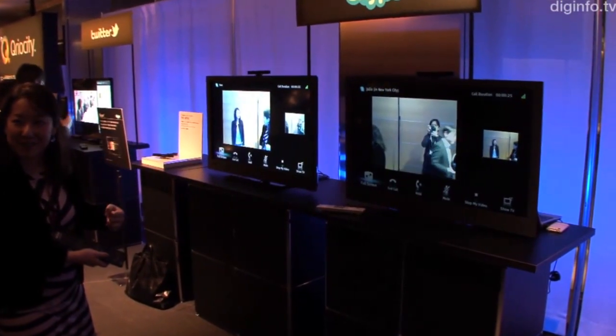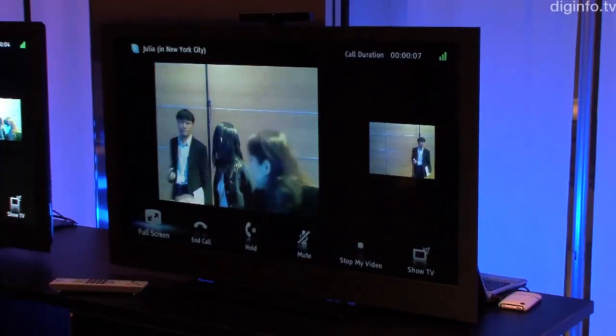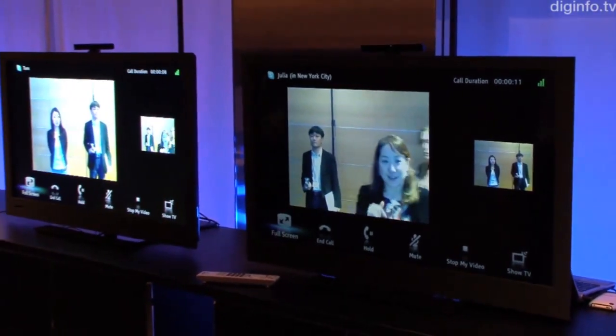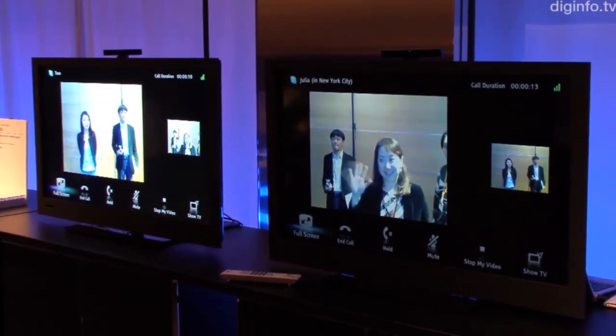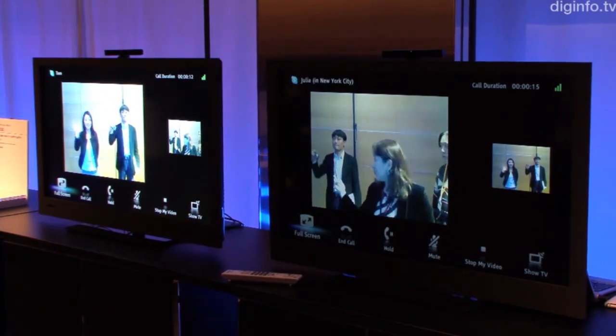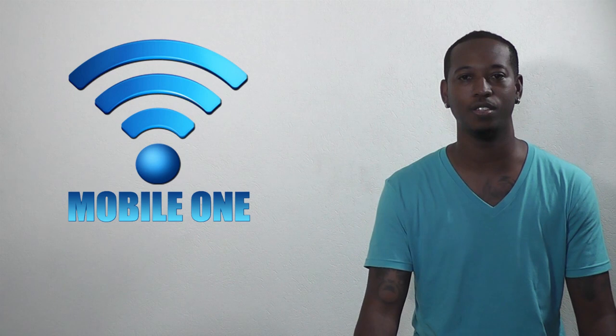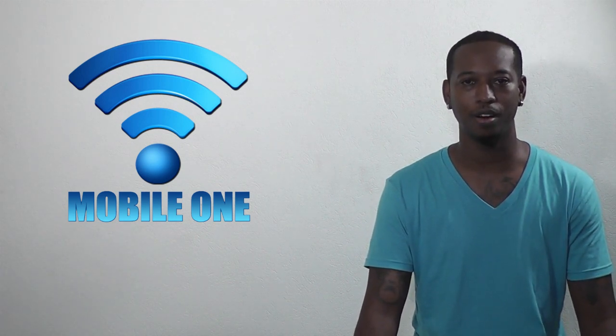The question was asked of me: what TV should I buy? And I was kind of stunned because there are so many TVs out there. You've got Smart, you've got Plasma, you've got LCD, LED, you've got OLED, AMOLED. They have quite a bit of choices out there for the television buyer.